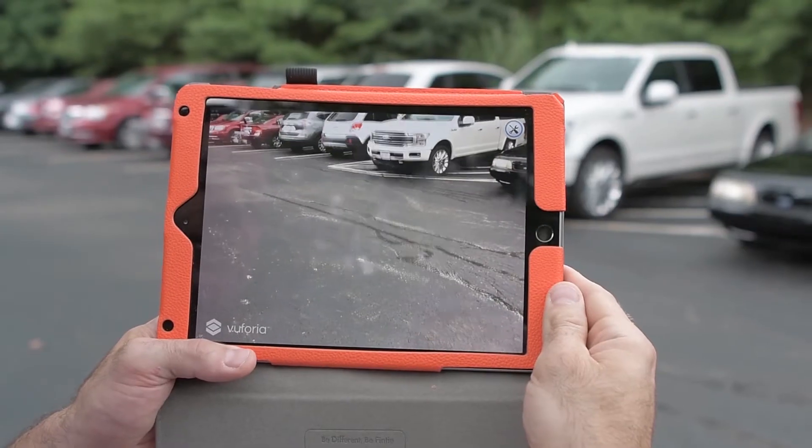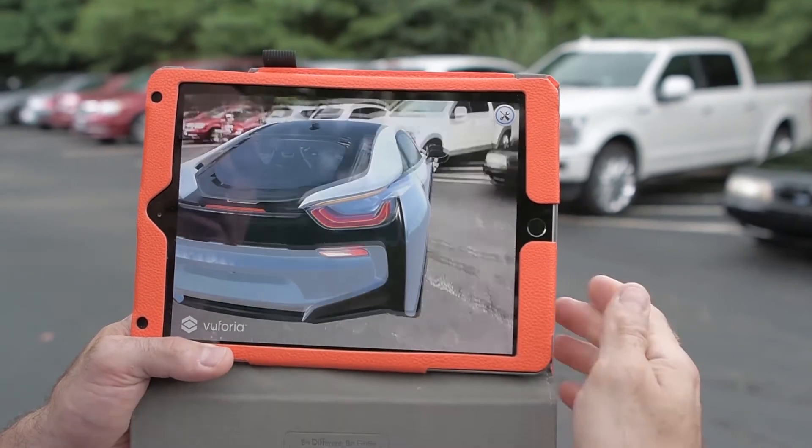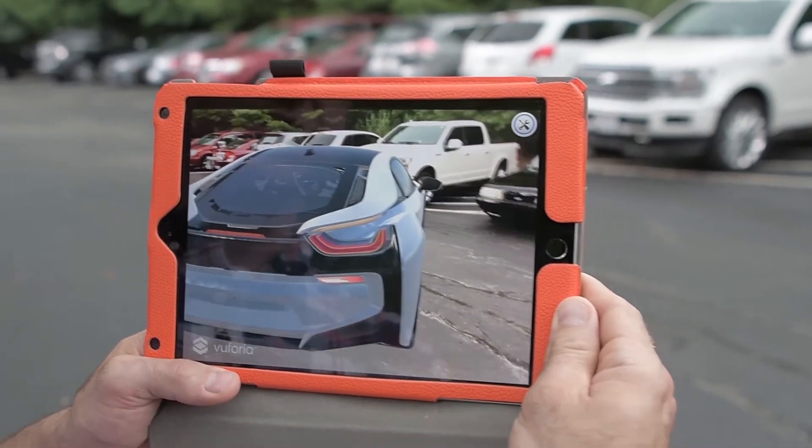We also recommend augmented reality to our clients that are looking for on-the-job performance support tools for their employees. Since an augmented reality program can be used on location through a mobile device, your employees can have access to videos, instructions, and other learning materials while they are working from any location.